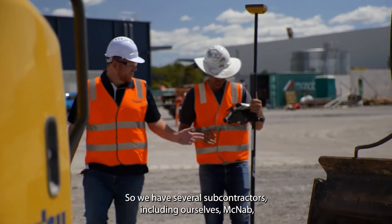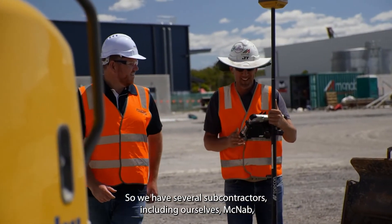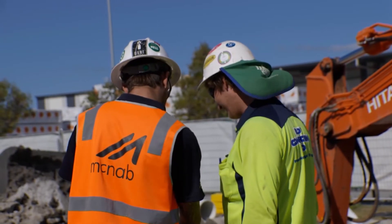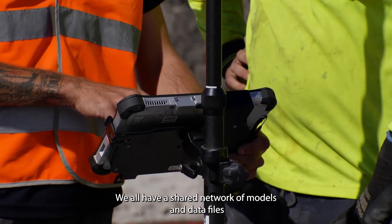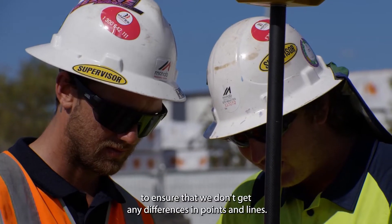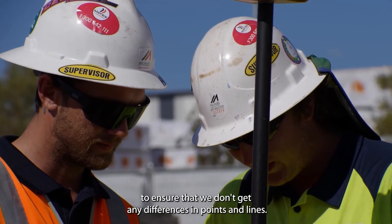We have several subcontractors including ourselves and McNabb that are utilising the Topcon equipment. We all have a shared network of models and data files to ensure that we don't get any differences in points and lines.